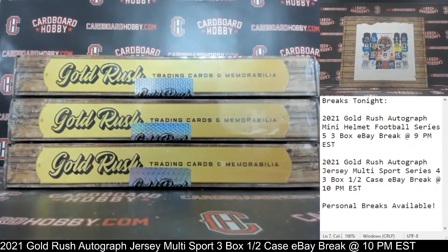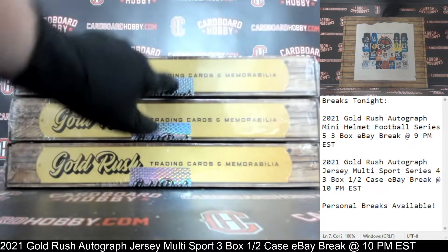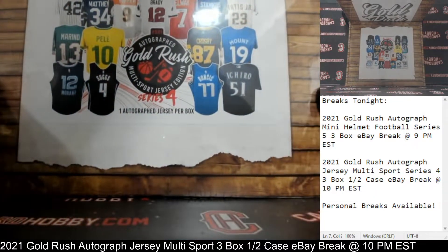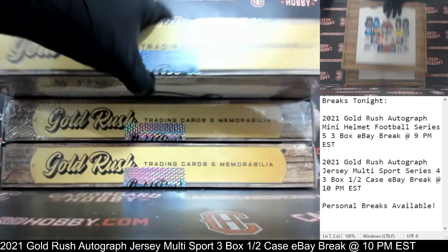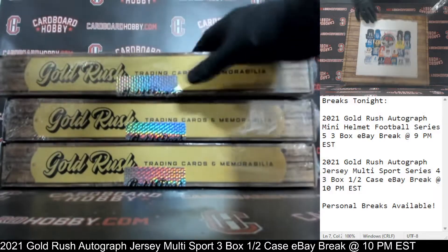That is your full letter lineup. Okay, one, two, three boxes. 2021 Gold Rush Autograph Jersey Multisport Series 4. Here we go. First autographed jersey coming your way. Plastic coming out. Box 1.